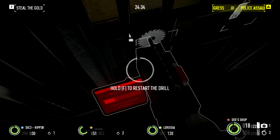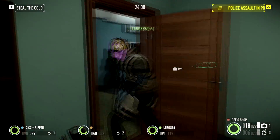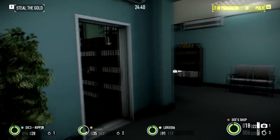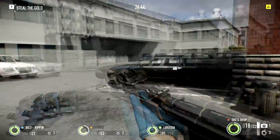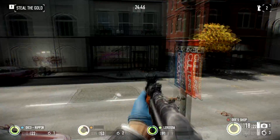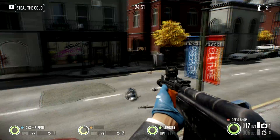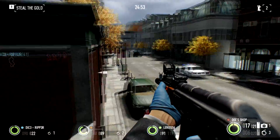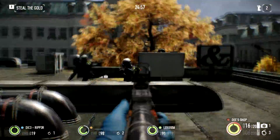Now for the loadout I was using here: the Conservative 762 with a custom foregrip, stock, and a barrel extension, and of course a sight — I just can't remember the names. For the secondary I was using the Bronco 44, really just a great pistol.